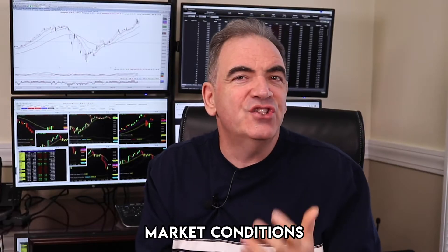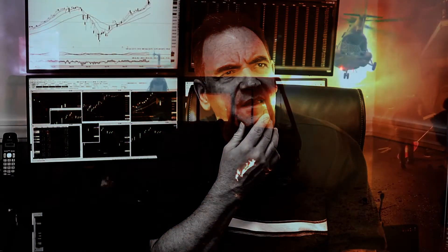The strategy is important to understand. You've got to consider market conditions. If you are trading a strategy that is bullish and the market is crashing down — and yes, we have had that lately — if you're not trading the right strategy and the market's going down when you want it to go up, it's a mistake. Make sure you incorporate that as part of your plan.